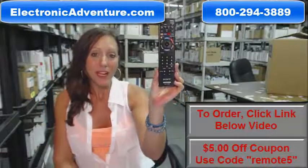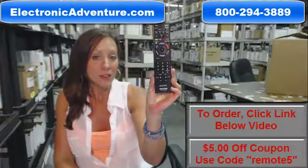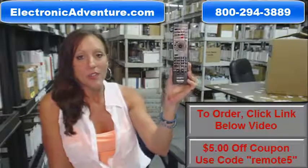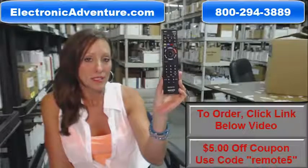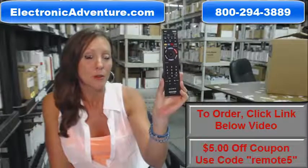We stock over 300,000 new original remote controls — never used and never refurbished. You know what's great about our remote controls? There's no programming or coding necessary. Simply put fresh batteries into your remote control and you are ready to go.